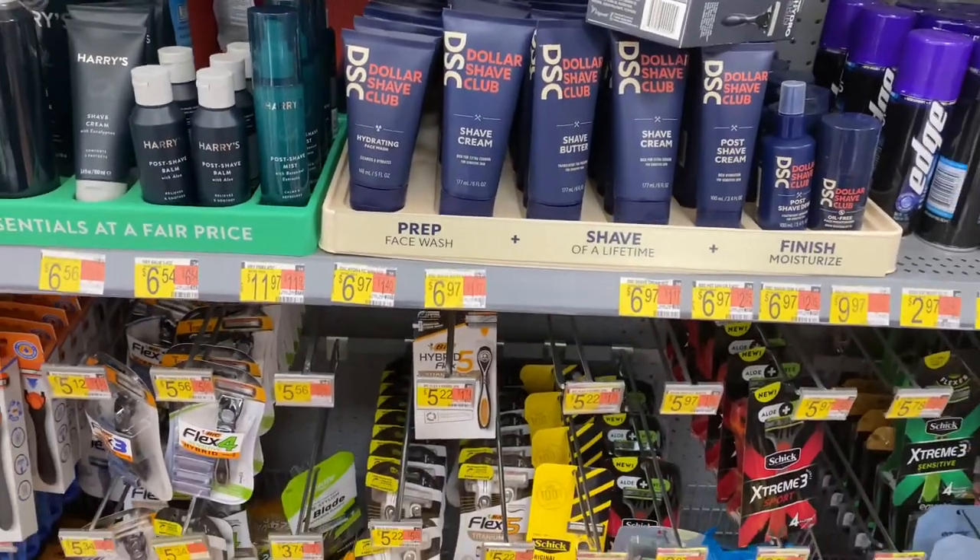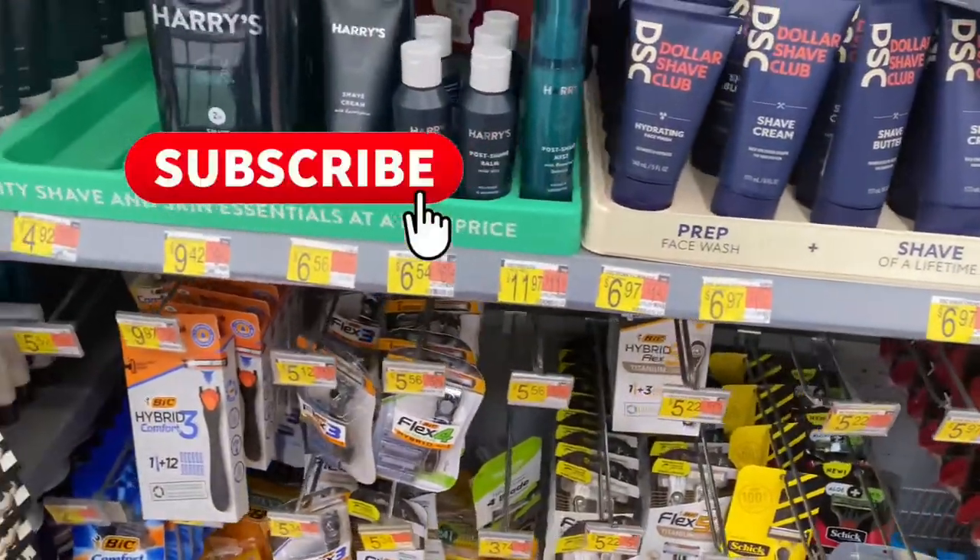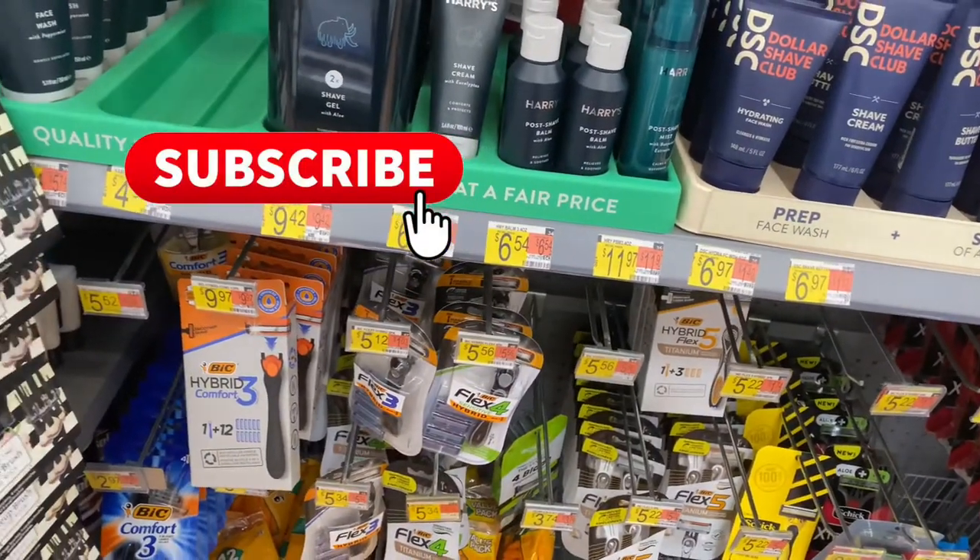Hey guys, welcome back to my channel! We are at Walmart to complete another ten dollar bouquet bonus.